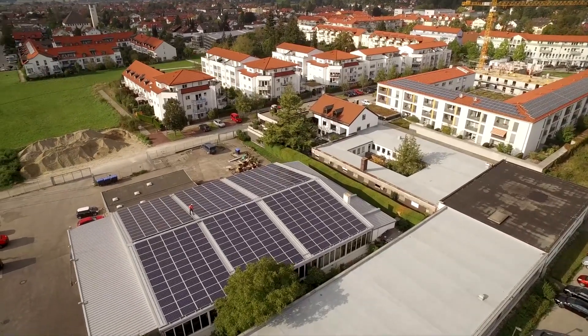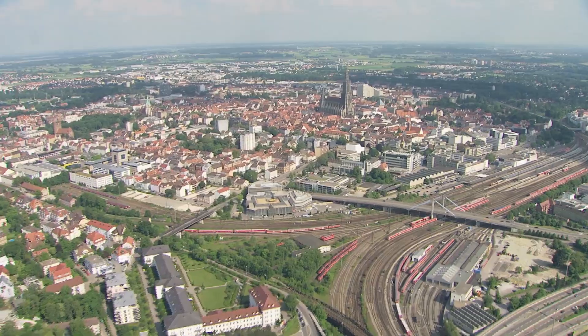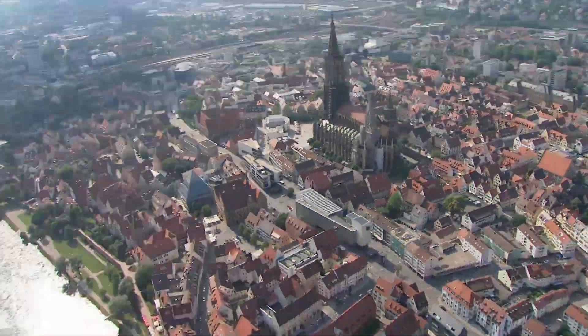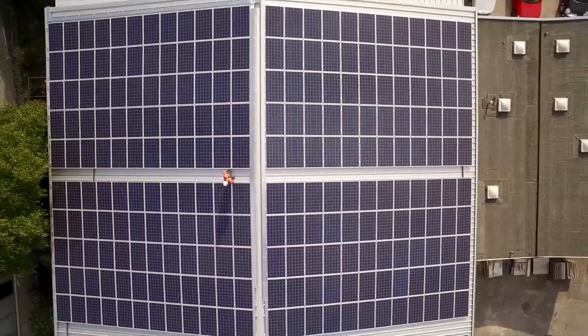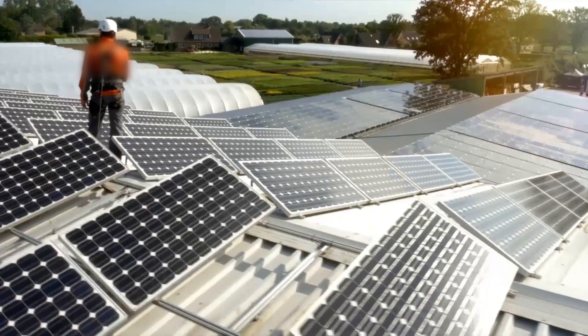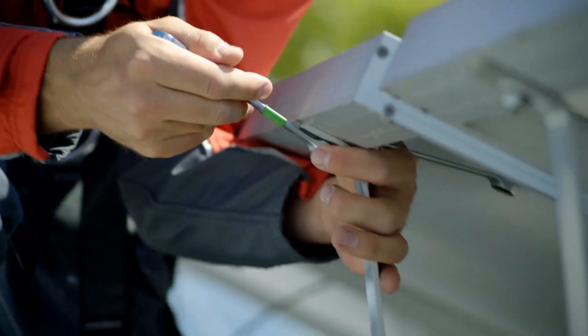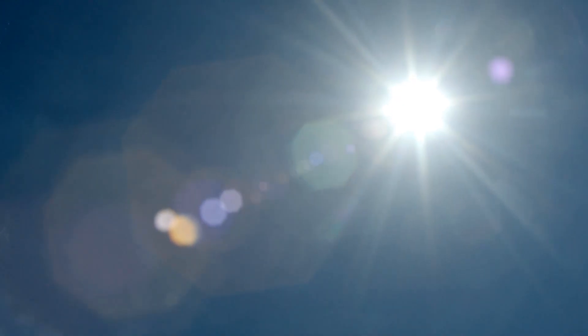In Germany, more and more households are feeding electricity into the grid. In a neighborhood near Ulm, about 24% of electricity in the local grid is generated by solar panels. The challenge for the future, though, is that increased penetration of solar energy risks overloading the grid.